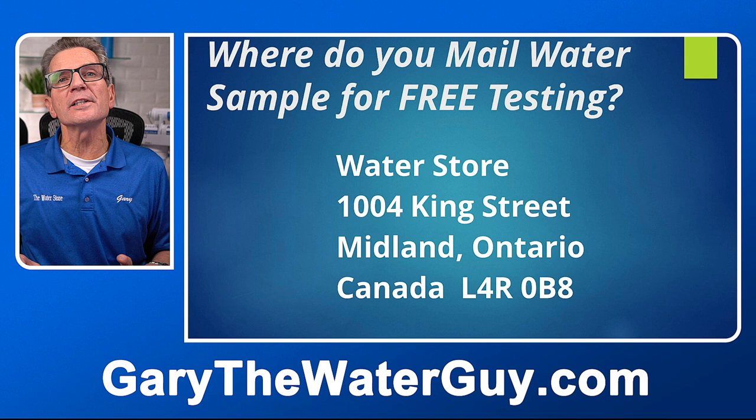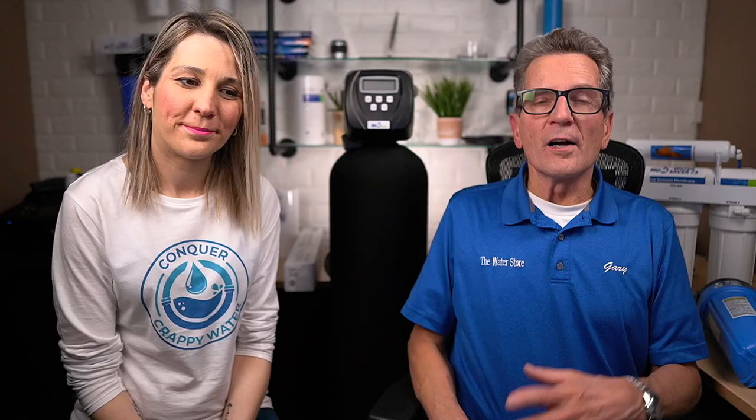What do we do with that sample? We test it here on site and with that we can give you a more accurate recommendation for exactly the system that would take care of your concerns. And that test is totally free. If you're not sure where to send it, just mail to Water Store, 1004 King Street, Midland, Ontario, L4R 0B8.